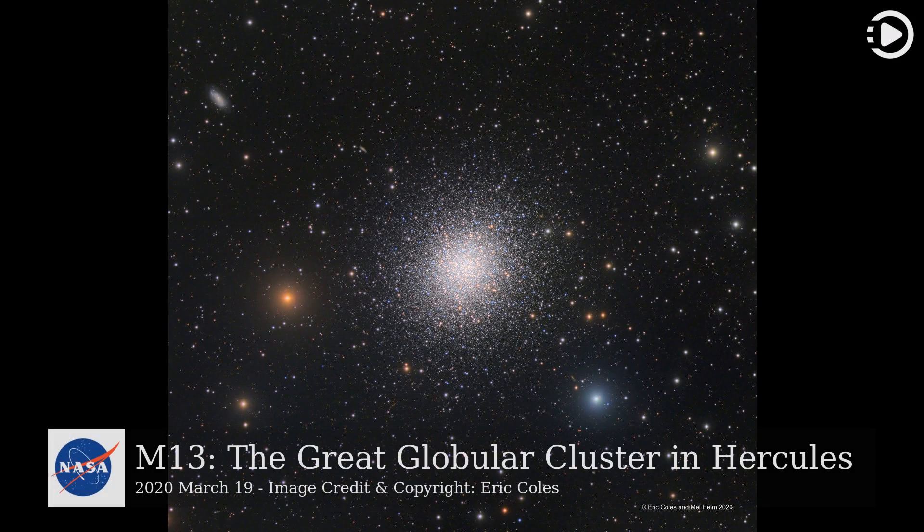Hello! Astronomy Picture of the Day, March 19, 2020. Today's video is about M13, the great globular cluster in Hercules.